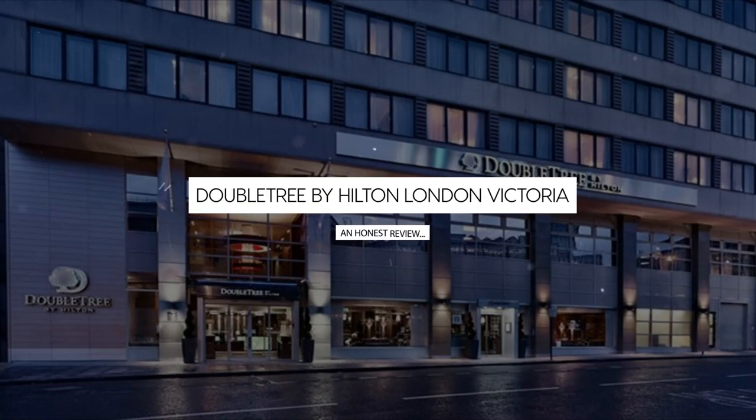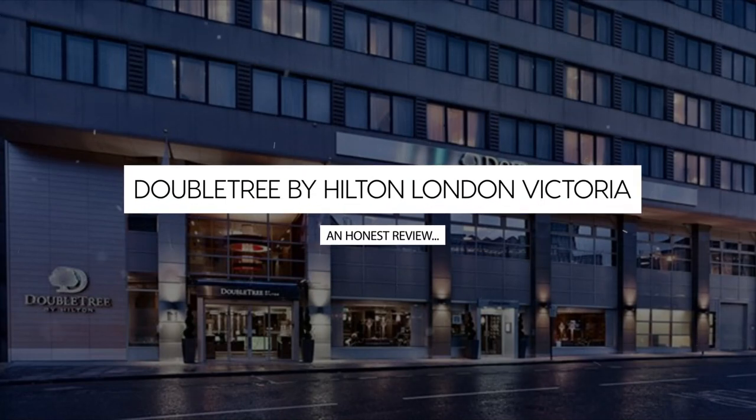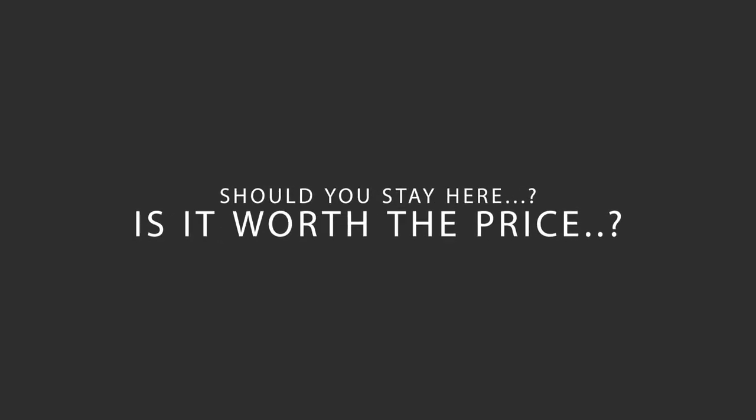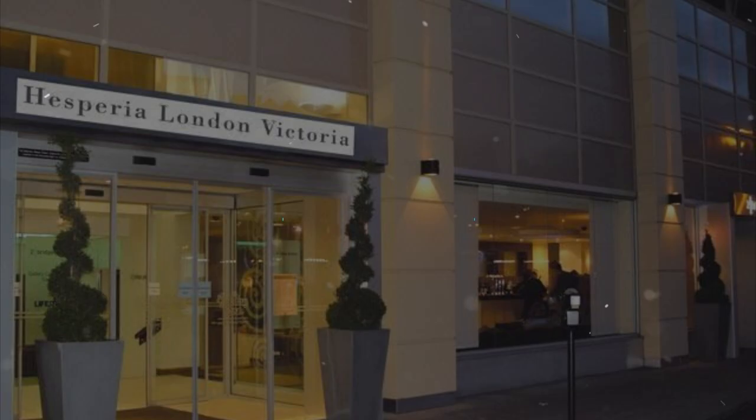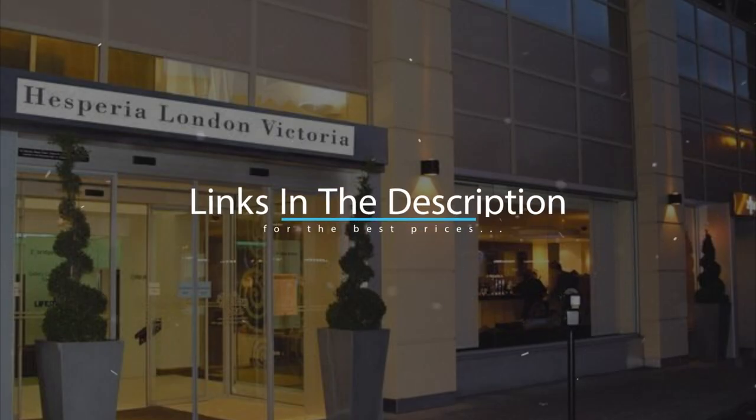Today, we're diving deep into a review of Doubletree by Hilton London Victoria, located in Westminster Borough, London. Let's find out if this hotel lives up to its reputation and if you should stay there. For booking a stay at the most ideal price, check out the link in the description.